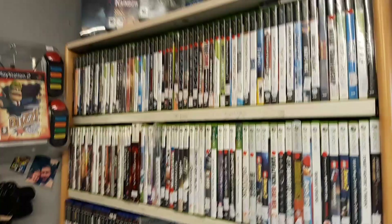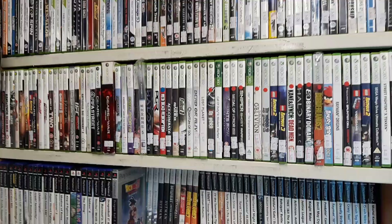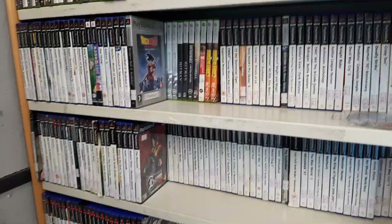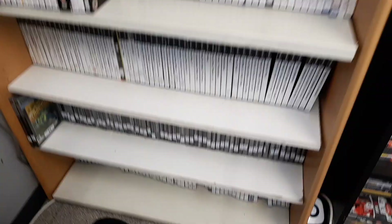Here is our double stacked Xbox selection, followed by Xbox 360, and we have got masses and masses of PlayStation 2 games - so you've got lots of PlayStation 2 games here.